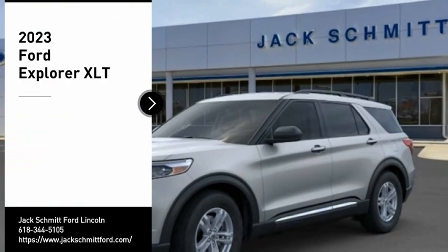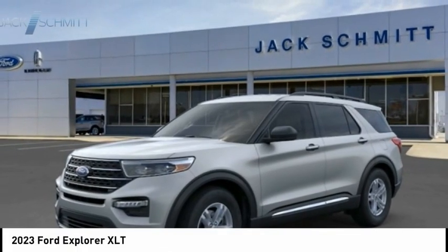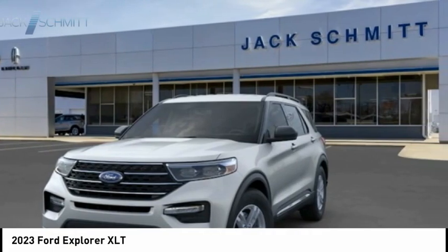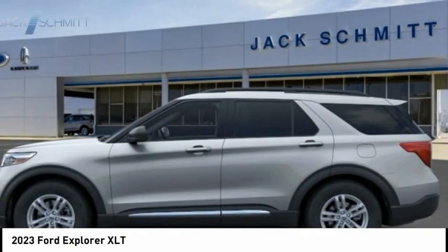Looking for the right vehicle? Check out the 2023 Explorer. You've got a lot of capabilities to call on in a Ford Explorer. Don't underestimate your choices.